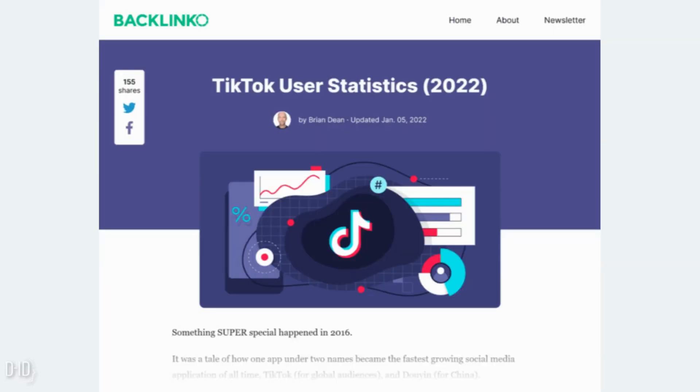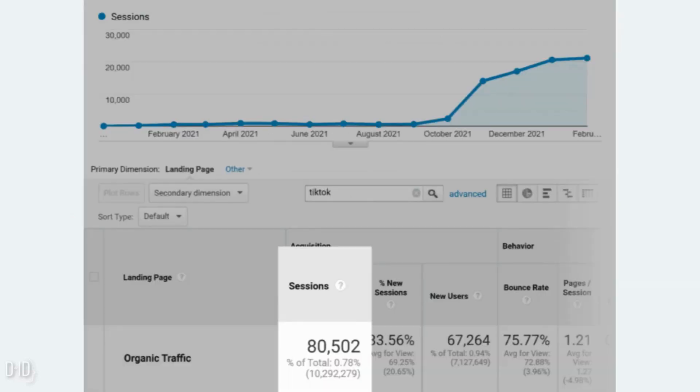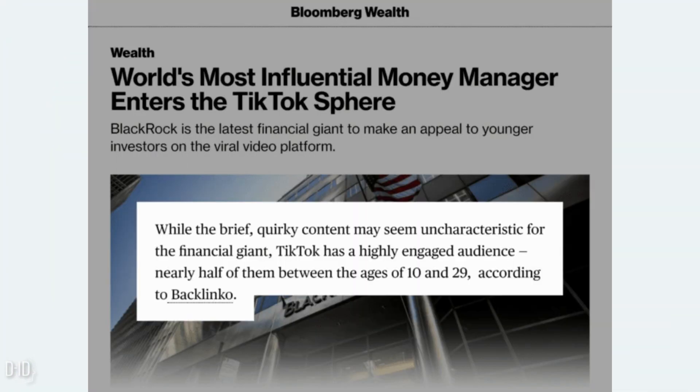Let's look at a real life example. A few months ago he published a post on his site designed specifically to get backlinks from journalists. He also made sure to optimize that post around keywords that bloggers and journalists search for — like 'TikTok monthly users,' 'how much time people spend on TikTok,' and 'TikTok downloads by country.' Sure enough, that post eventually ranked number 2 for 'TikTok users' and started to rank for dozens of other keywords too. The goal with this content was simple: get backlinks from authority sites. That page now has editorial backlinks from Bloomberg, Business Insider, and dozens of other authority news sites and blogs.